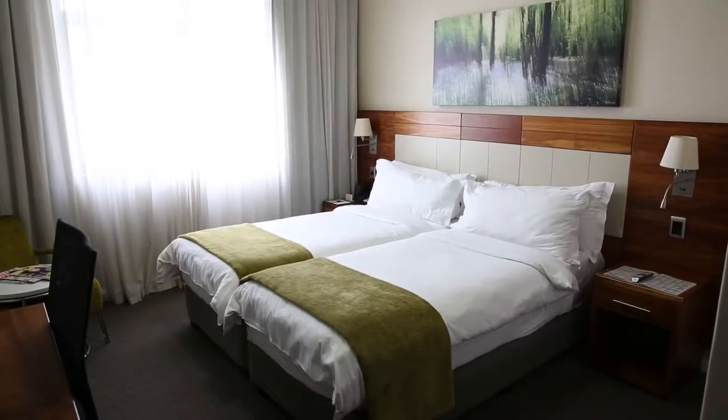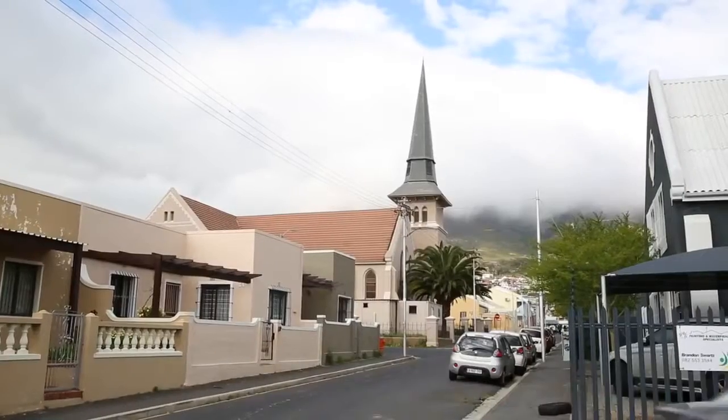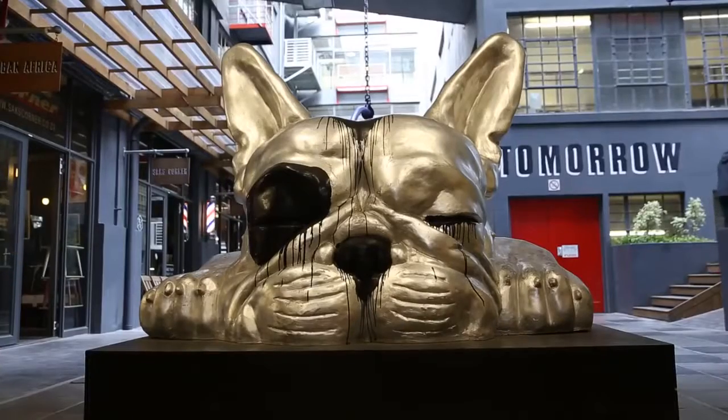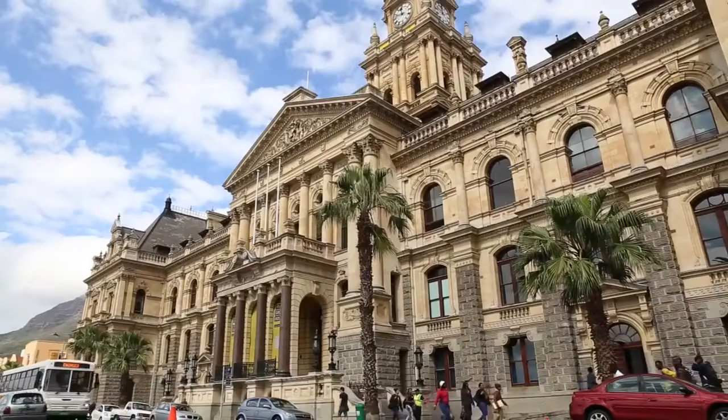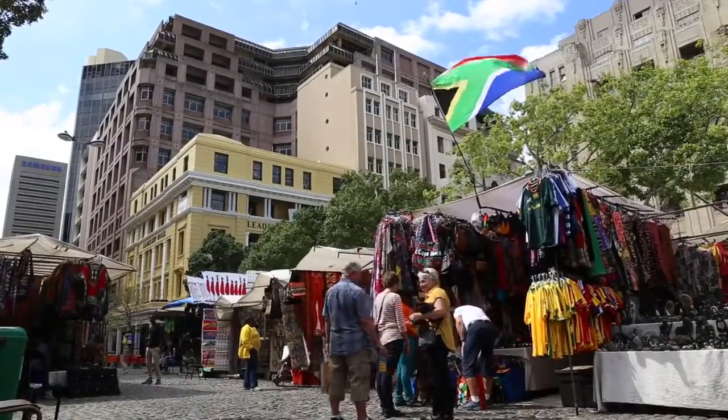We are located in Woodstock suburb in Cape Town, which is a design area located in the heart of Cape Town, about 10 minutes away from the centre of Cape Town and all the amenities around the city — the V&A Waterfront, Table Mountain.